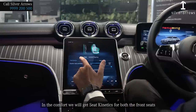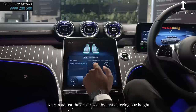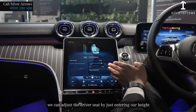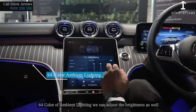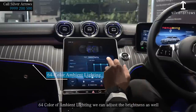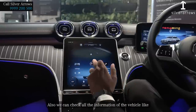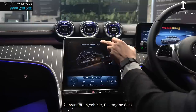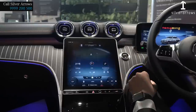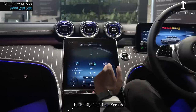In the comfort section, we get seat kinetics for both front seats. We can adjust the driver seat just by entering our height. There are 64 colors of ambient lighting with adjustable brightness levels. We can also check all vehicle information such as consumption, engine data, in the big 11.9-inch screen.